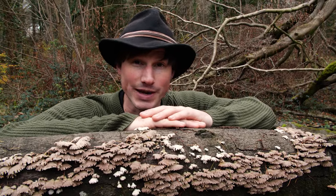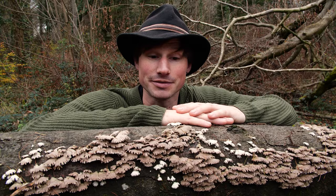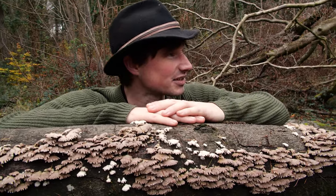Saprotrophic fungi are the main contributors to the decomposition of organic waste. They are the great recyclers of nature, and if it weren't for them, dead trees like this would just linger indefinitely, and the forest would become a graveyard of undigested debris.